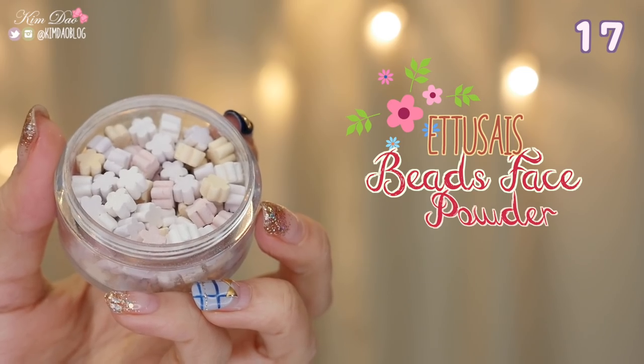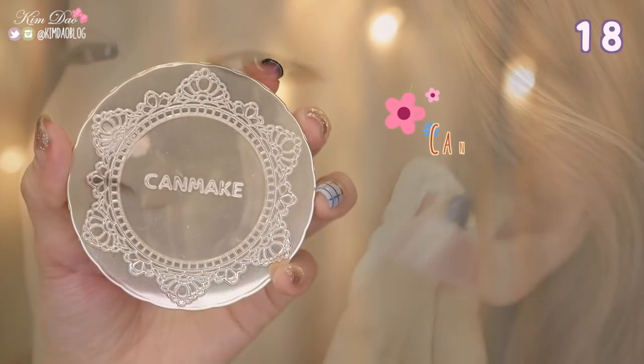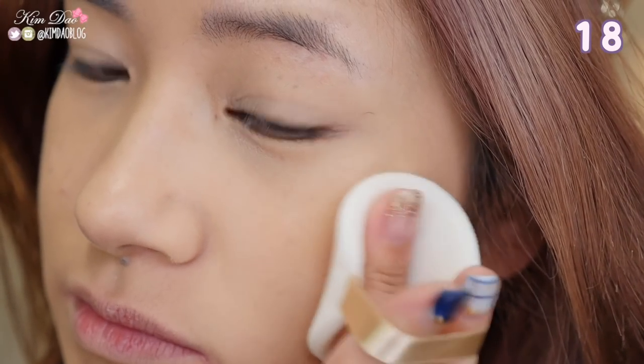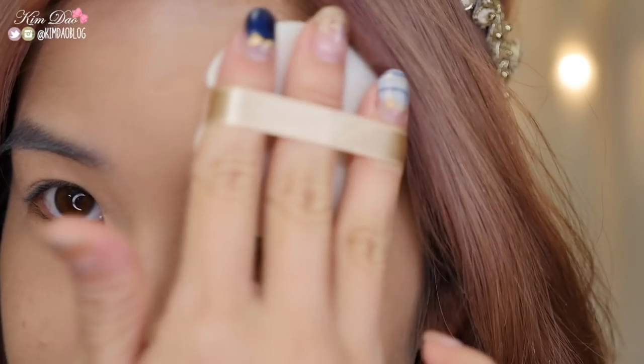Etisei's Beads Face Powder. This item has beautiful packaging — the beads are in shapes of flowers and there is a puff included. There are small glitter particles in the product which gives you a nice glow to finish off your base makeup. Can Make Marshmallow Finish Powder. This powder gives a matte finish to your makeup. It conceals pores and unevenness to give you a perfect complexion. It contains shine preventing powder and absorbs sebum. It also contains aloe vera extract, rosemary and lemon extract.